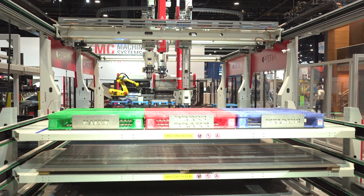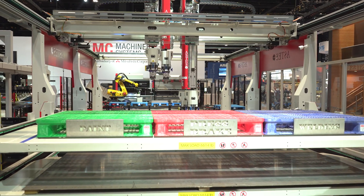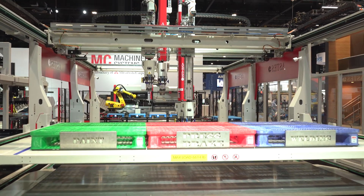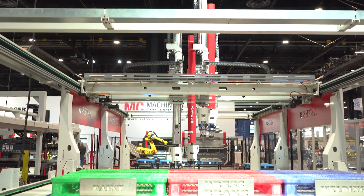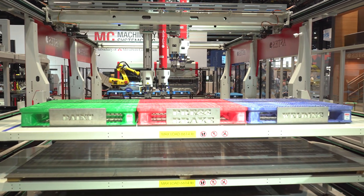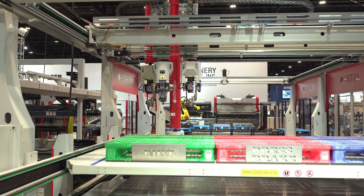They have three robot systems: one is for painting, another is a press brake, and one is for welding. On the very right there's a mini press brake and on the left is the paint robot. Once they finish with the process they just put the pieces into their respective crates. That's amazing.